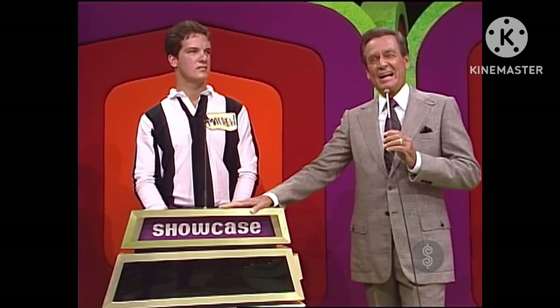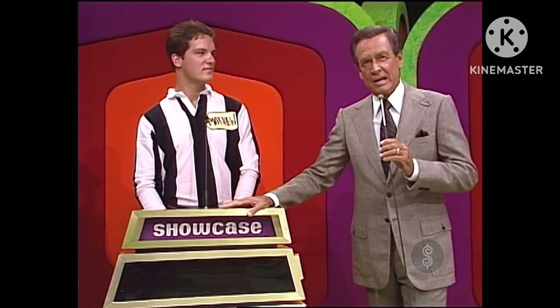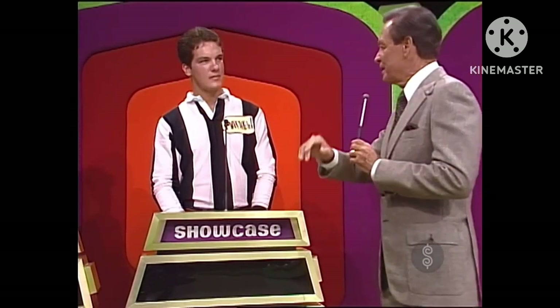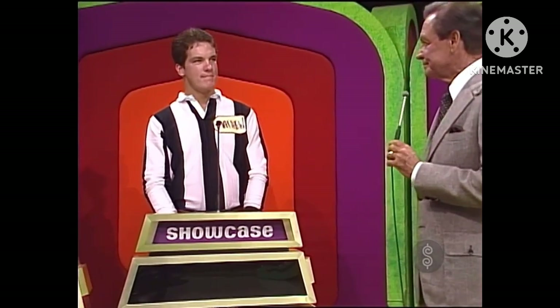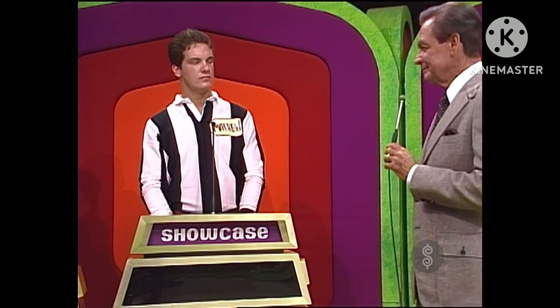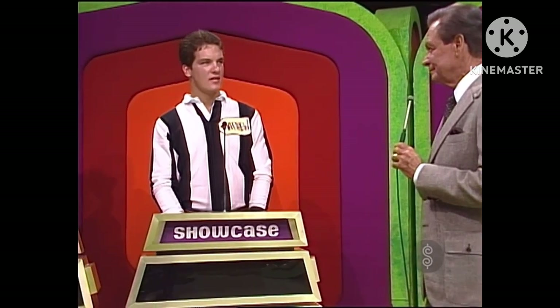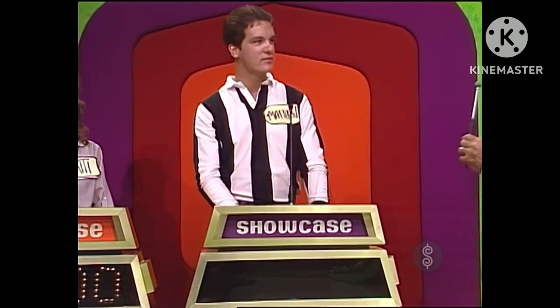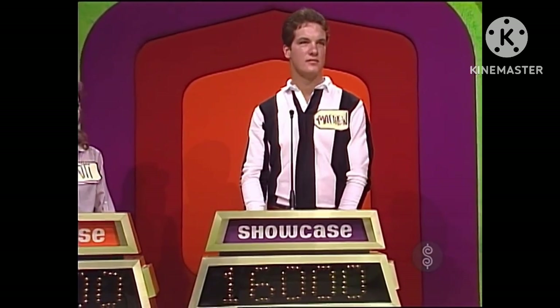John, I have never heard you read quite like that before. John, thank you. Bob. Matthew, what do you bid on that showcase? $15,000! I'll say an even $16,000. $16,000 is his bid on that showcase.